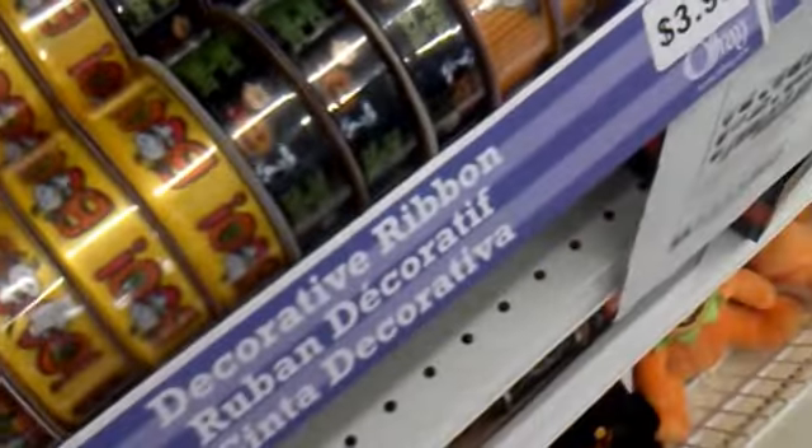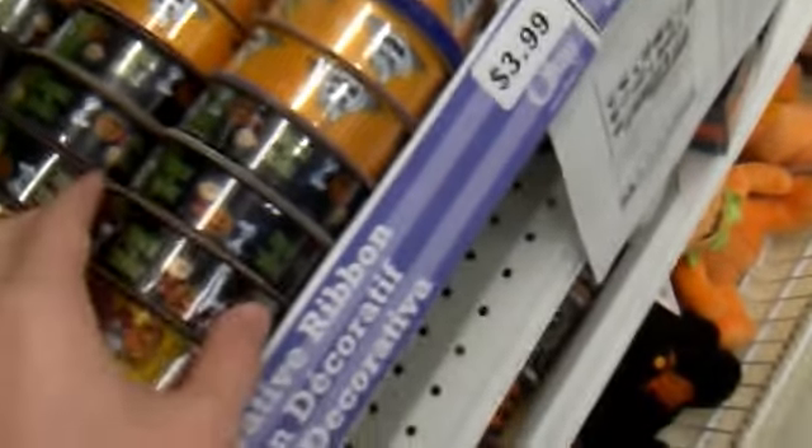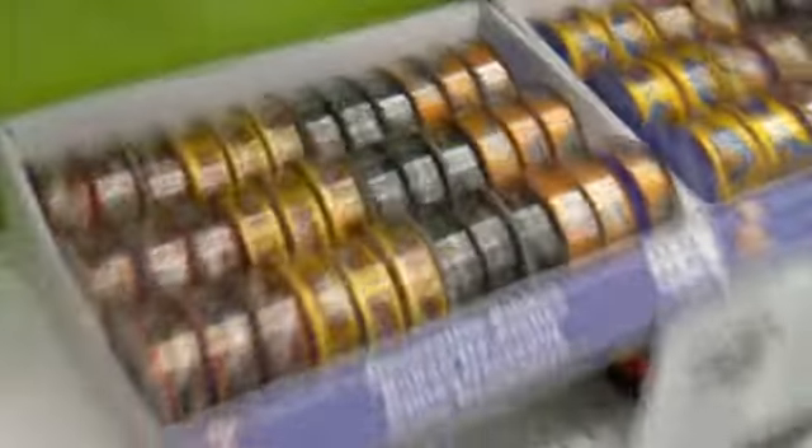They have this Peanuts TV show decorative ribbon and it's amazing because you can see the ribbons have really different designs from that favorite TV show. It's really nice that they have stuff like that.